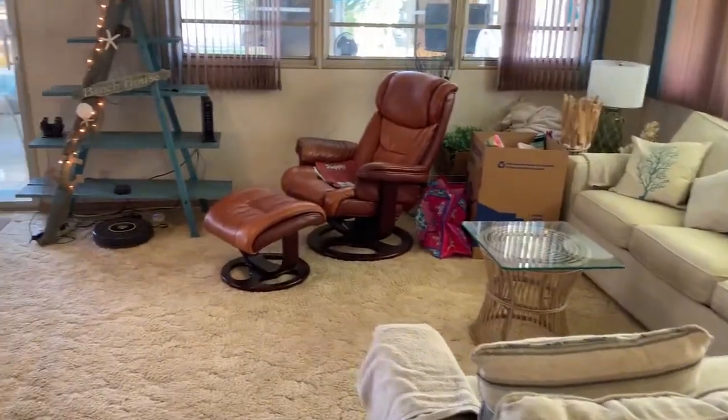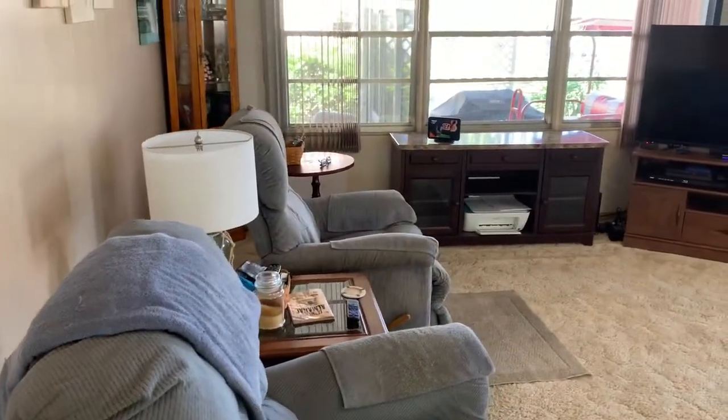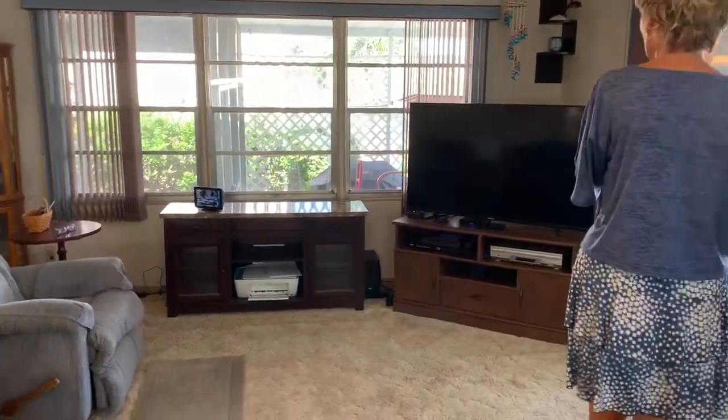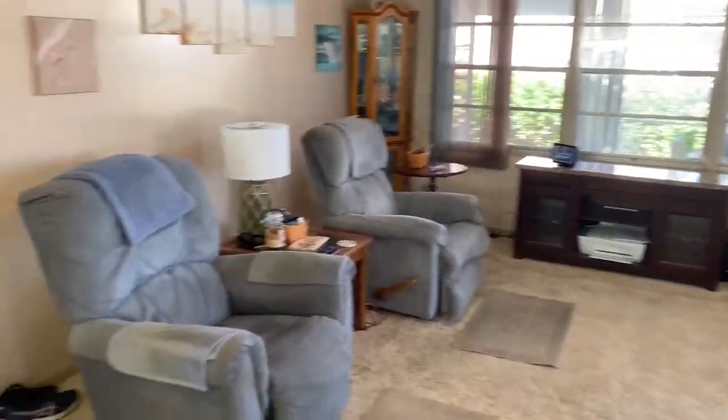Then we have a nice-sized living room. The table that is up against the wall — the credenza — that is staying, along with the entertainment center. And there will be a TV left in the living room also.